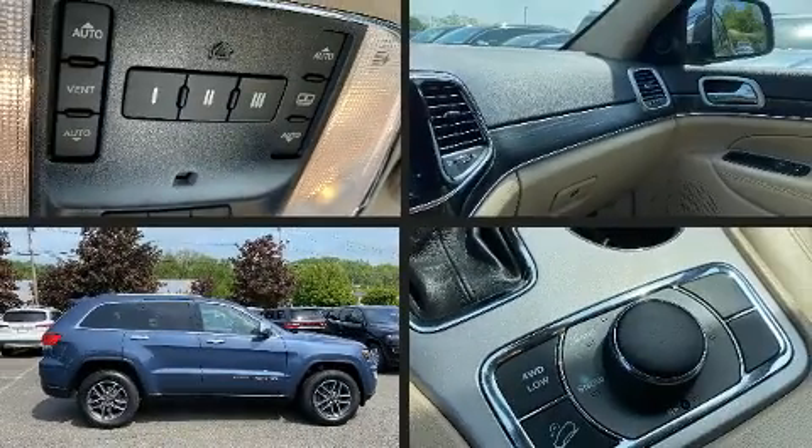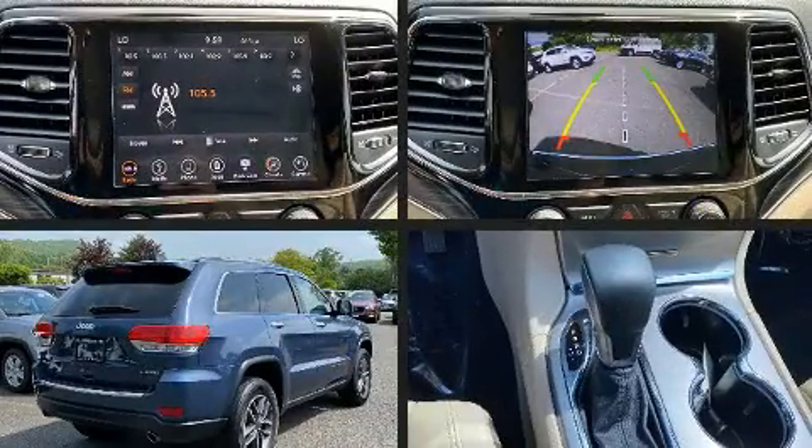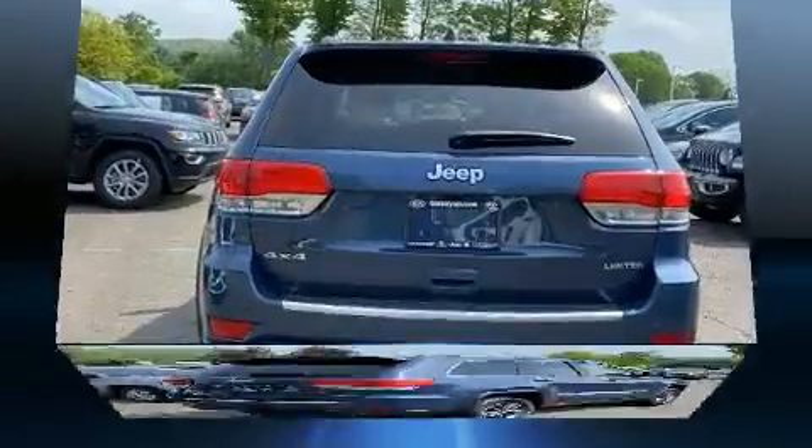You can expect a lot from the 2019 Jeep Grand Cherokee. Smooth gear shifts are achieved thanks to the refined six-cylinder engine. And for added security, Dynamic Stability Control supplements the drivetrain.